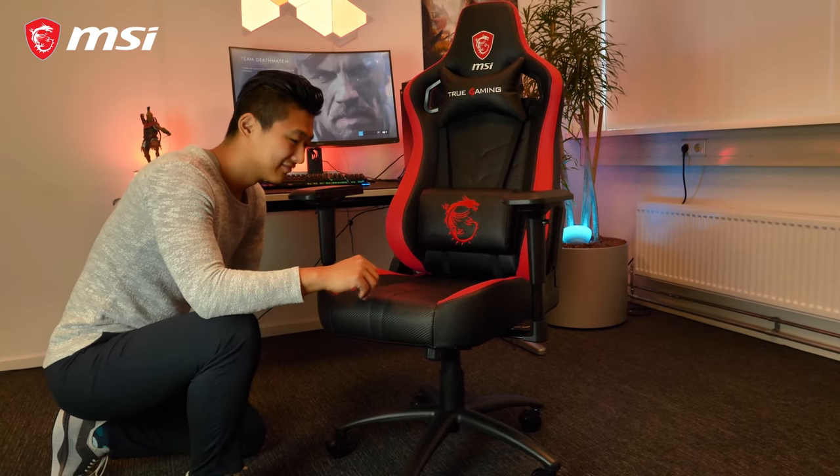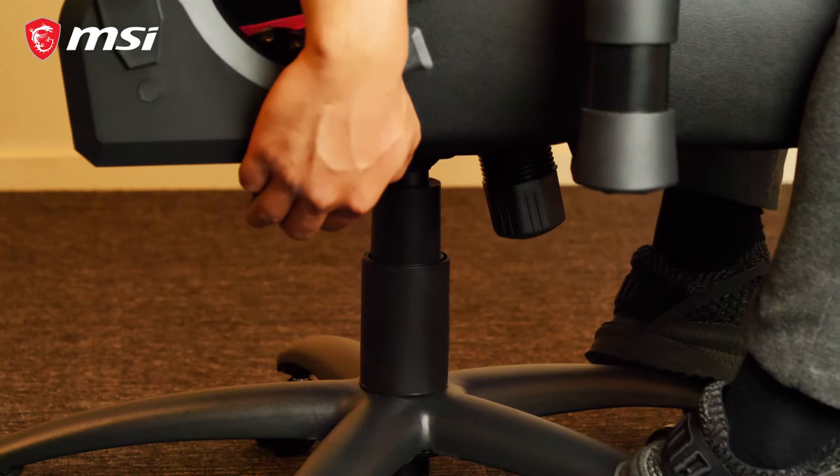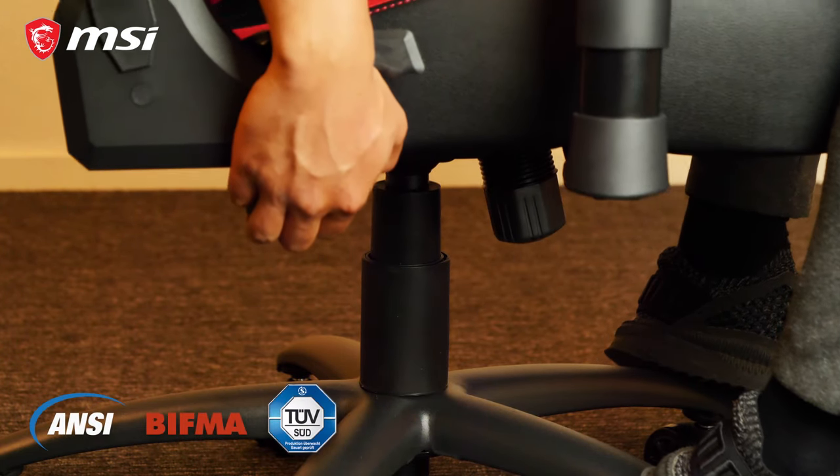The chair is durable and reliable. A robust M45 steel base and framework are used. Also, the class 4 lift piston is certified by prominent US and German standards.